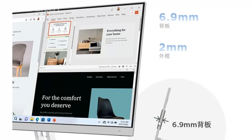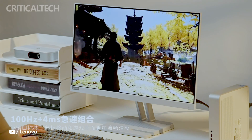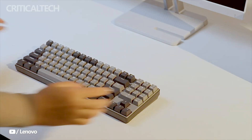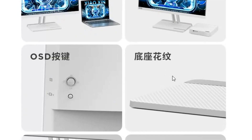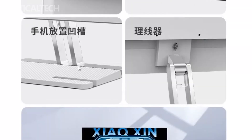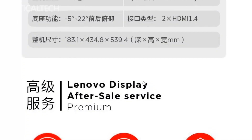The monitor's base is designed with a groove specifically for placing a phone, providing a convenient spot to keep your device within reach while working or gaming. This feature allows for easy access to notifications, messages, or even using your phone as a secondary display. To adjust the monitor's parameters, there are OSD buttons located at the back of the display, offering seamless and intuitive control.